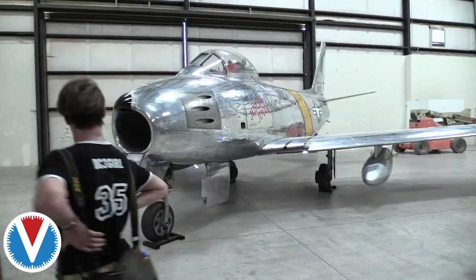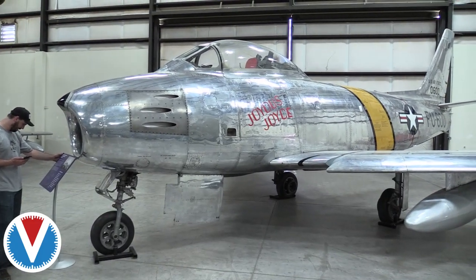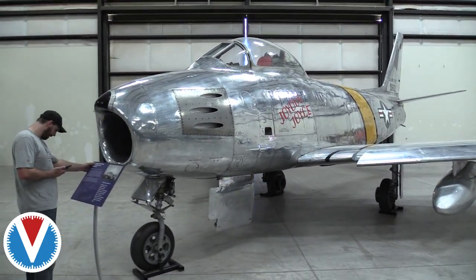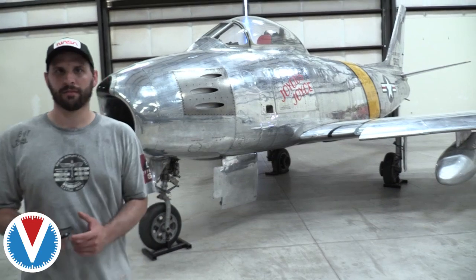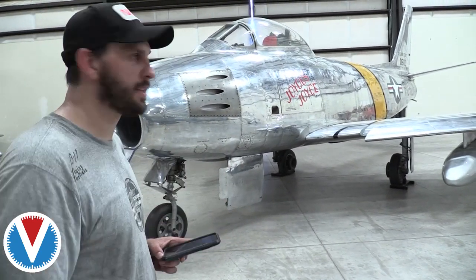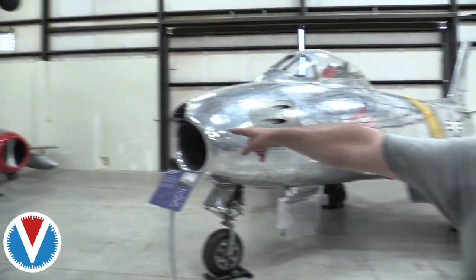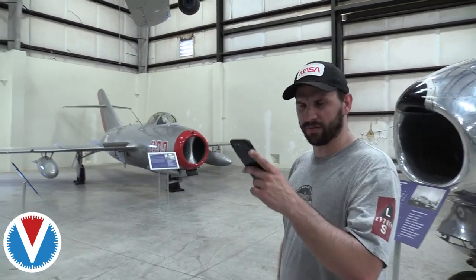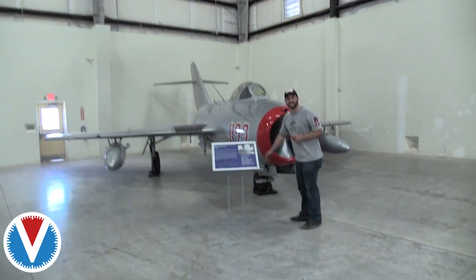Here's an F-86 Saber — a shiny one — that flew during the Korean War. And then right next to it is its Korean War counterpart, the MiG-15. Old adversaries on display together. Interestingly, the Millennium Falcon's canopy in Star Wars is reportedly based on the B-29.